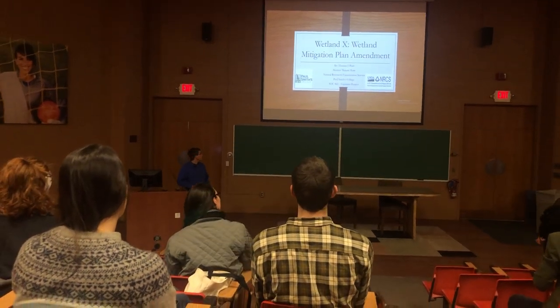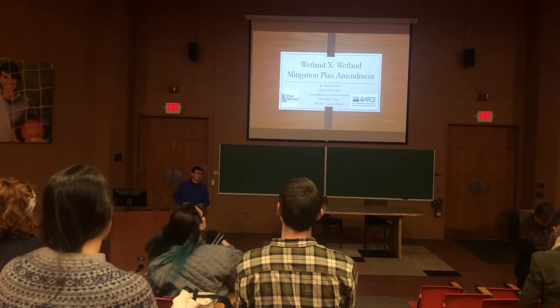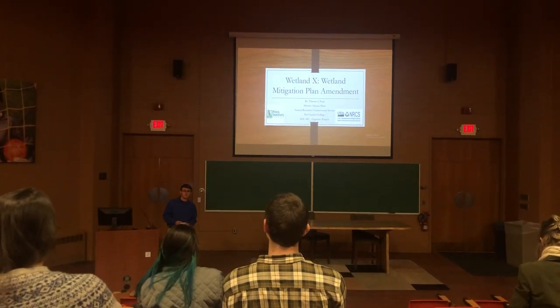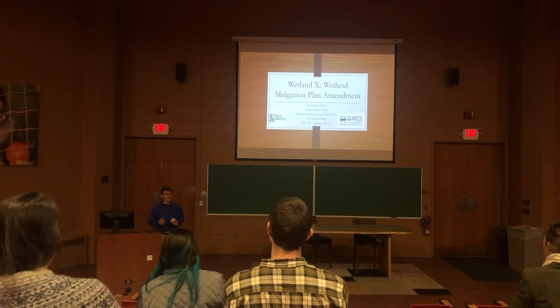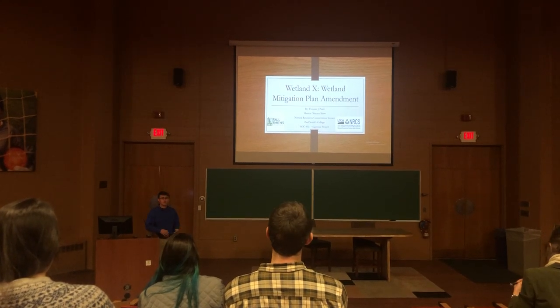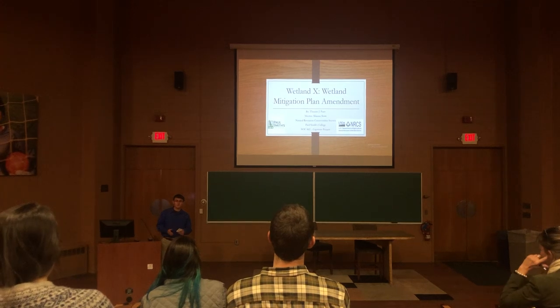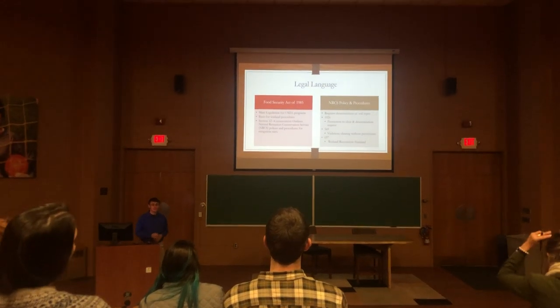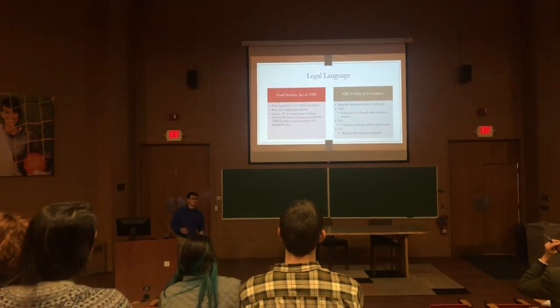This was a project done during an internship with NRCS. It's called WetlandX because under personal privacy, the actual firm name for NRCS cannot be used. This project took place over two years, in 2017 and 2018. Before getting into what WetlandX is and the details, we'll go over some legal language.